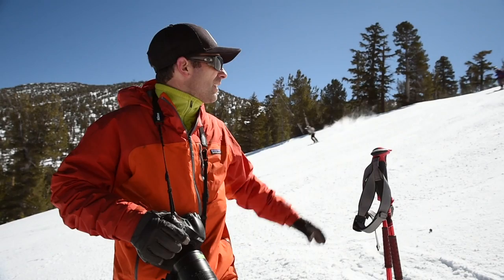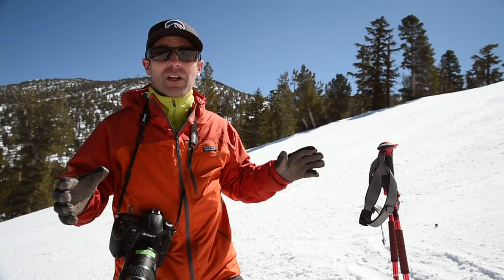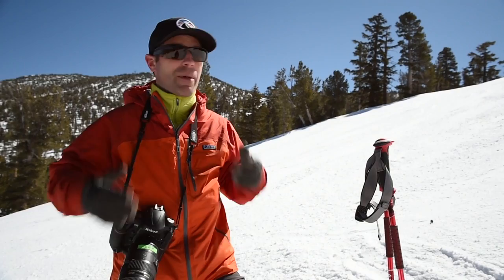Here we are at Heavenly Mountain Resort. It's a nice steep pitch. This is really what I'm looking for — I want something that's backlit. It's sort of midday, so I can't really shoot front-lit. Front-lit is going to look pretty harsh with shadows. So my rationale is shoot backlit. And the beauty of shooting on snow is there's a big white reflector bouncing light right back onto your subject.